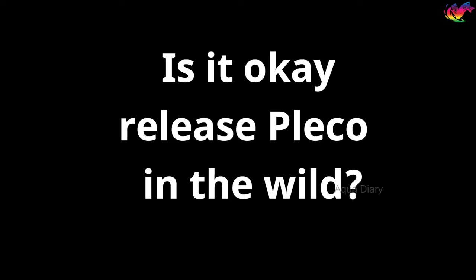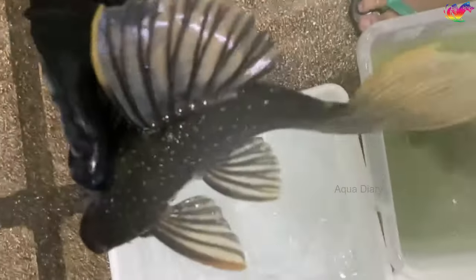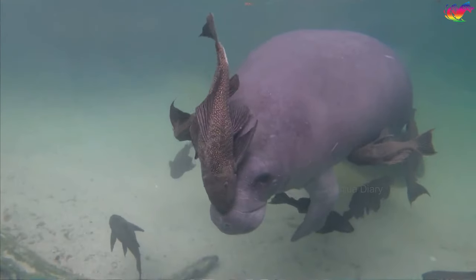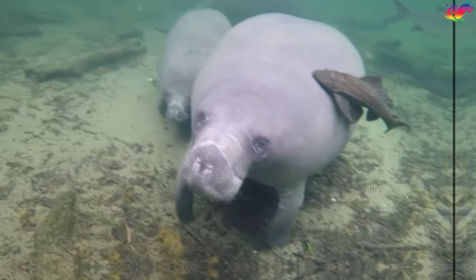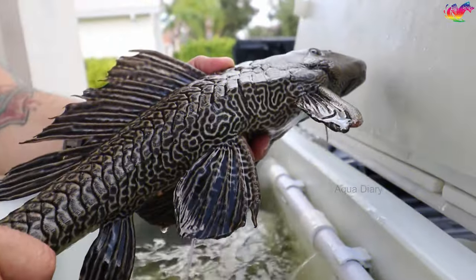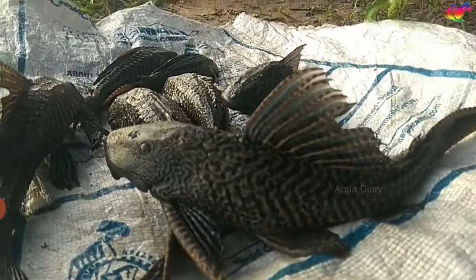Is it okay to release a pleco into the wild? Do not release your common pleco into the wild because they are a highly destructive species and harm the environment. In the recent past, people observed dozens of these fish clinging to manatees' backs, feeding on the algae that grows on their backs in Florida. This behavior severely impacts manatees' lives and health. It is for this reason that some countries have banned releasing them into the wild. In countries like India, they eat other fish in the wild and destroy the natural water environment.